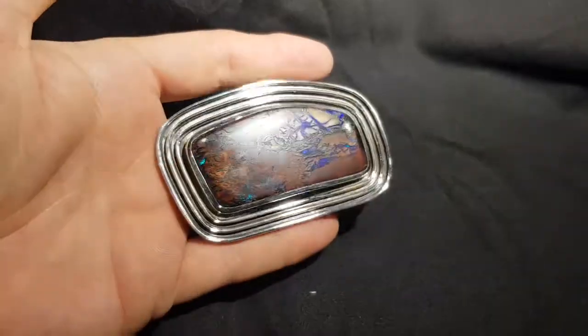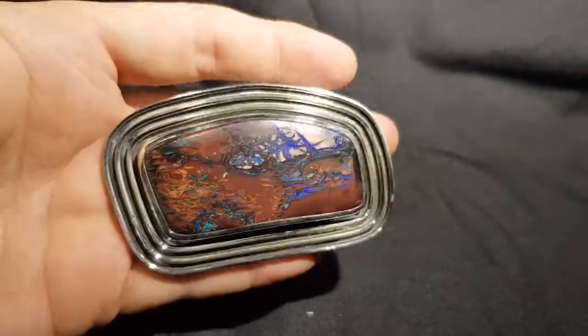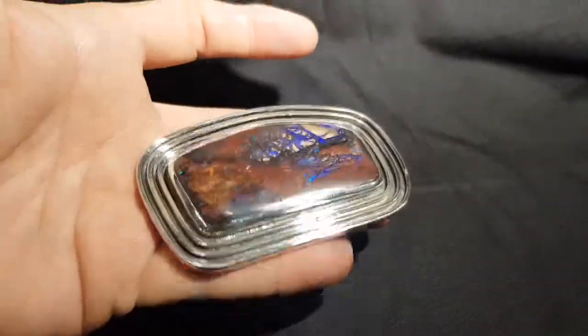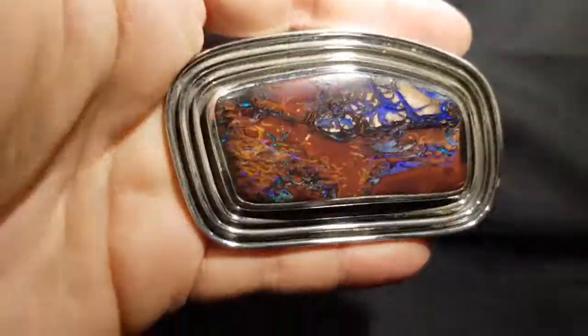This is an awesome belt buckle. It's from the opals from Koroit, which is in Queensland, Australia. 100% natural, not a doublet, not a triplet, not a synthetic.